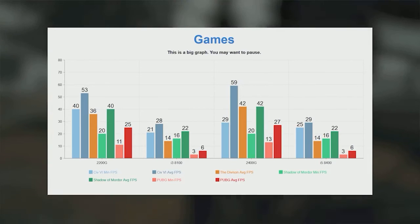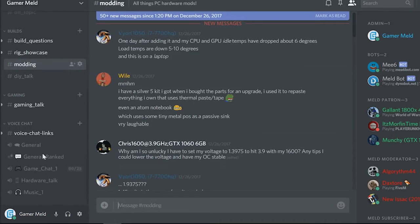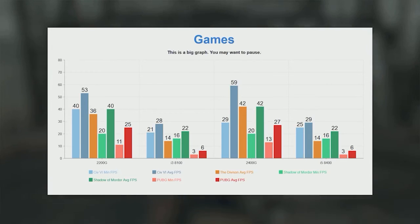It is a new model for the Ryzen 2400G. This is the Ryzen 5 with dual channel memory support. This is the frequency capacity, which is 2666MHz, which is the frequency of the processor.